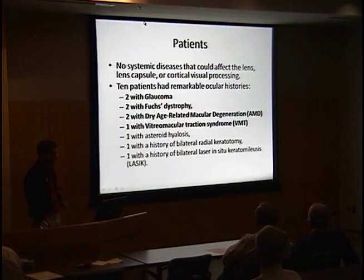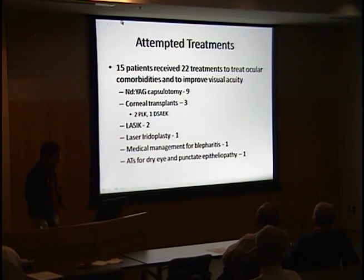There were no systemic diseases affecting the lens or visual processing, but 10 patients had notable ocular histories that could affect visual acuity, including glaucoma, Fuchs dystrophy, AMD, and vitreomacular traction. 15 patients attempted treatments to improve vision after receiving the multifocal, including YAG capsulotomies, three corneal transplants, two LASIK procedures, laser iridoplasty for glaucoma, and medical management for blepharitis and punctate epitheliopathy.